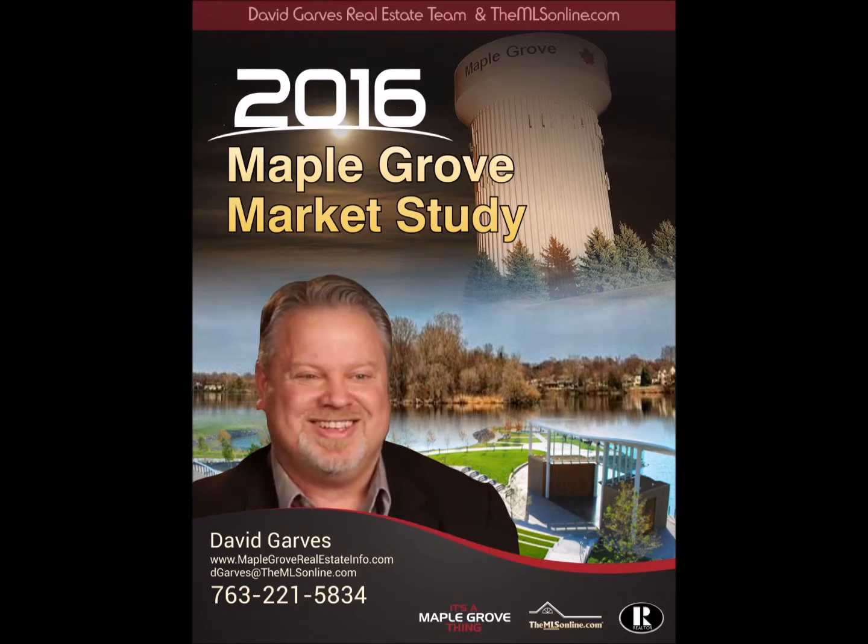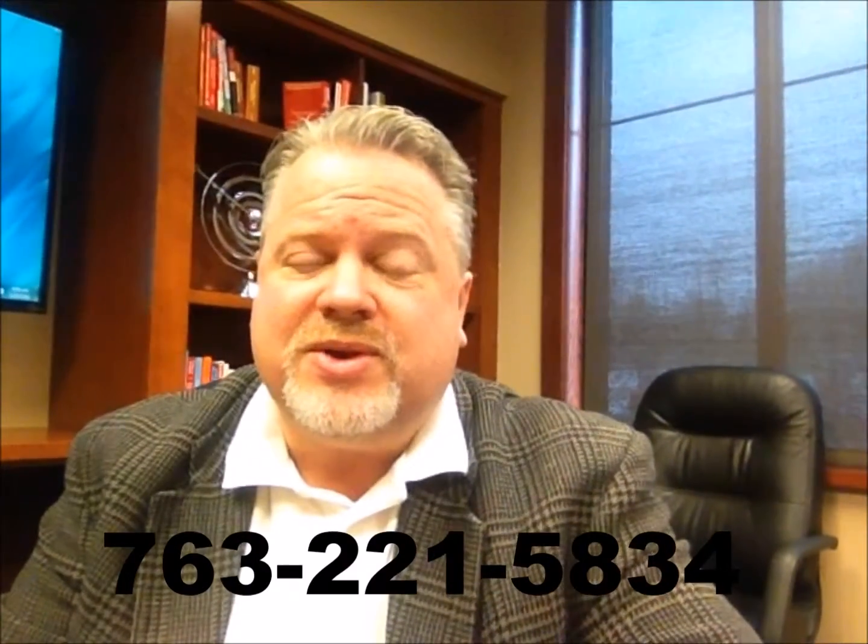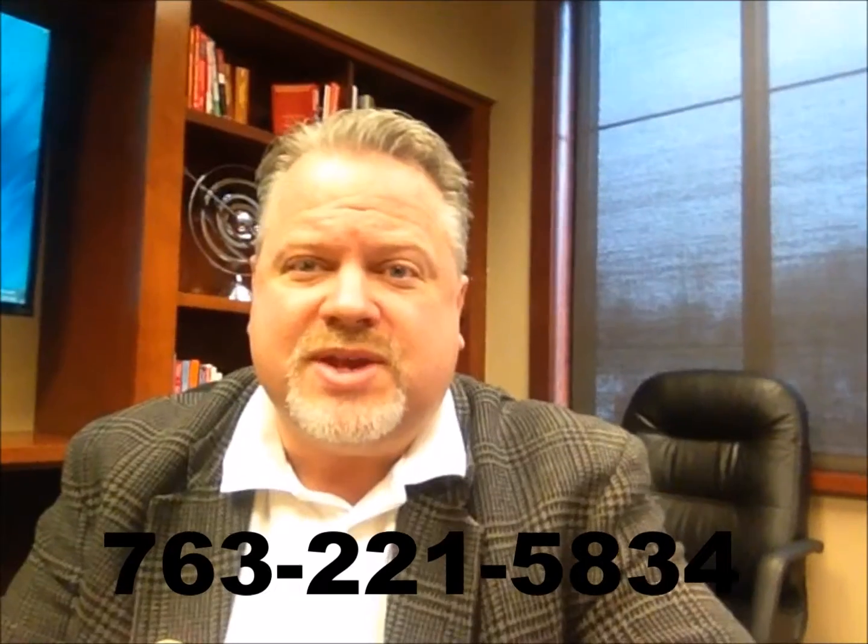That's it. Hopefully you give me some feedback and enjoy it. The entire study is in the link right next to this video — go ahead and take a look at the whole thing. I would love to hear some feedback. If you have any questions about listing your own home or just questions about the market in general, feel free to reach out and give me a call. Otherwise, enjoy the rest of the winter. It won't be long until it's spring, and we'll see you around Maple Grove.